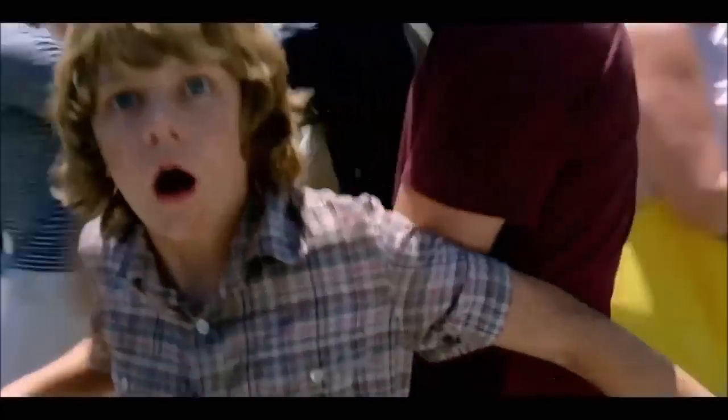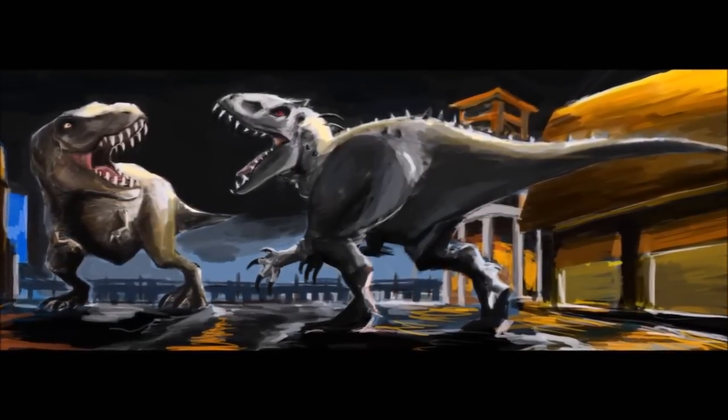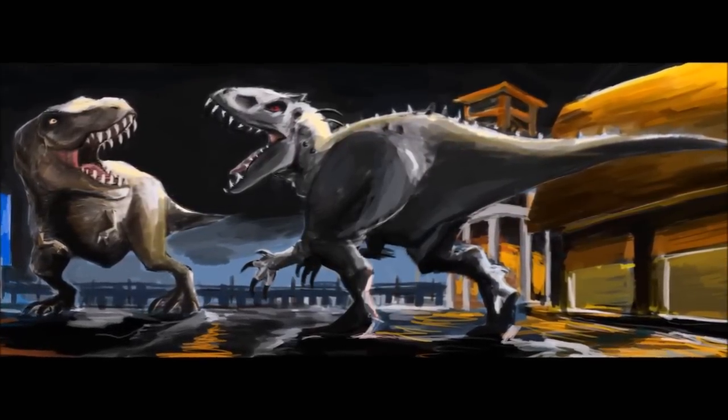The Indominus Rex, Jurassic Park's first ever hybrid, standing at over 20 feet in height and 50 feet in length, with the ability to camouflage and lower its body temperature. The Indominus Rex is one of the most powerful theropods to ever show up in the Jurassic Park series, but the question of today is: can this Indominus Rex take out Kong, a 100-foot-tall gorilla that is still growing by the day?